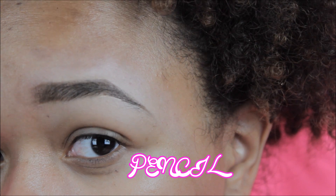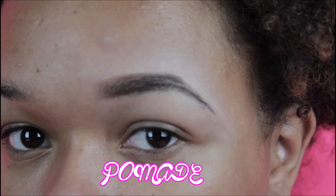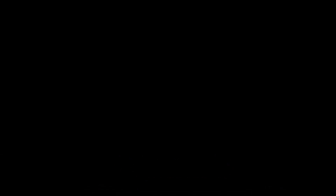Alright, let's recap on the three different ways to do your eyebrows. All three ways are definitely great — it's all just personal preference, whether you want a softer brow or a bolder brow. I hope you liked watching this video just as much as I loved making it, so don't forget to like, subscribe, and comment, and I'll see you next time.